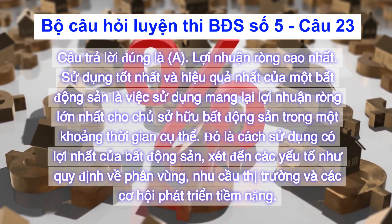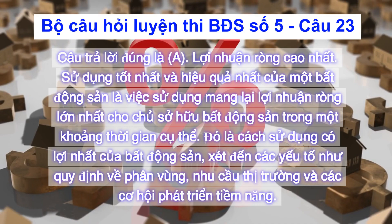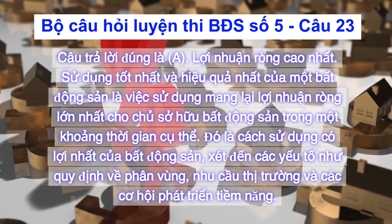Đó là cách sử dụng có lợi nhất của bất động sản, xét đến các yếu tố như quy định về phân vùng, nhu cầu thị trường và các cơ hội phát triển tiềm năng.